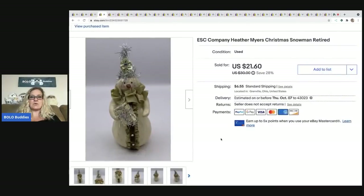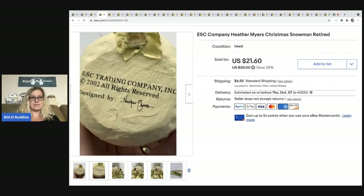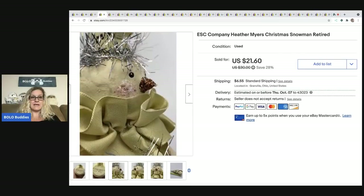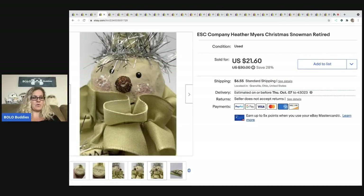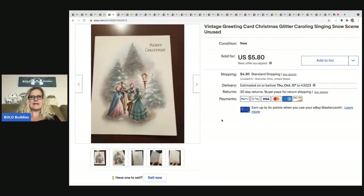The next item is an ESC Company Heather Myers Christmas snowman — it's retired, from 2002. I got this in a mystery box and it sold pretty quickly for $18. The buyer was all in for $26.50, so I did take a best offer on that.